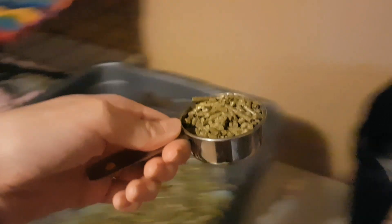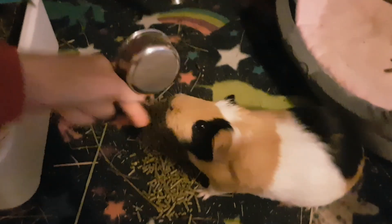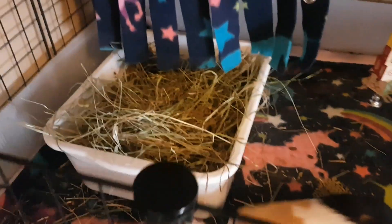While they're crunching on their treats, I also give them a scoop of pellets — this is the only pellets they have all day. Last but definitely not least, I give them a whole bunch of hay. They love hay, they eat it all day long, and hay is a very important part of the guinea pig's diet.